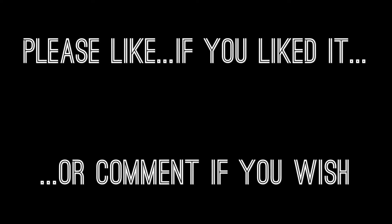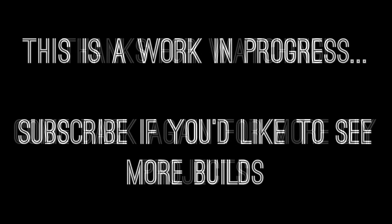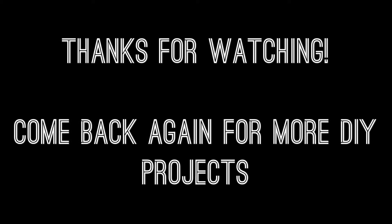Thanks for watching — or listening rather. I plan on doing more actual builds where I show you how to do stuff. I've gotten a lot better in a short period of time, so I hope to keep building more and keep getting better. It's been fun talking to you — I'll see you later, bye!